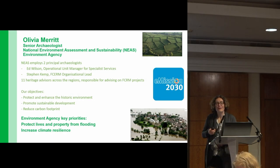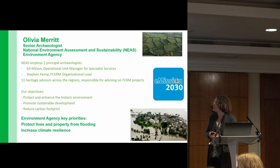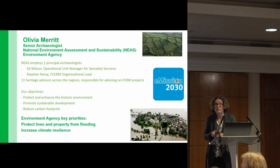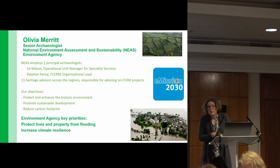Hi, my name is Olivia Merritt and I'm one of the Senior Heritage Advisors within the National Environment Assessment and Sustainability Team at the Environment Agency, otherwise known as NIAS. We support flood and coastal risk management projects.